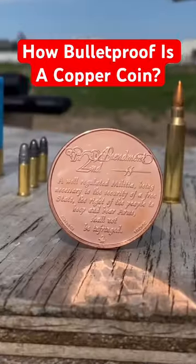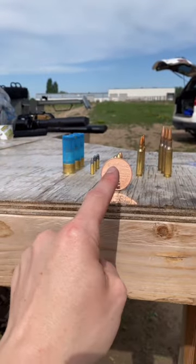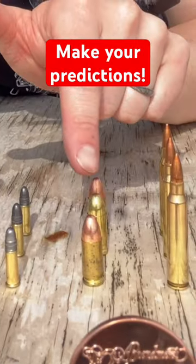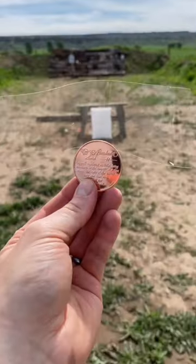How bulletproof is a solid copper coin? We've got five different threats we can throw at this thing: birdshot, 22, nine millimeter, 223, and 308. We're gonna stop once we punch through. Let's go set this up.